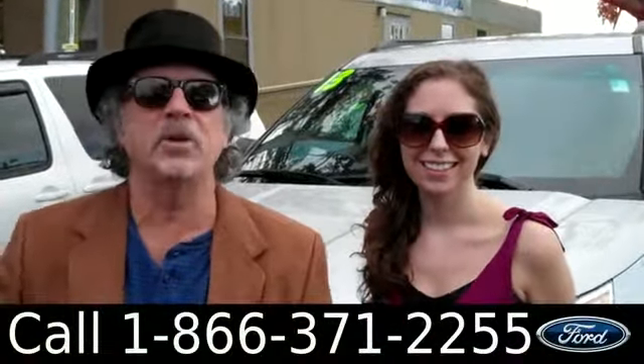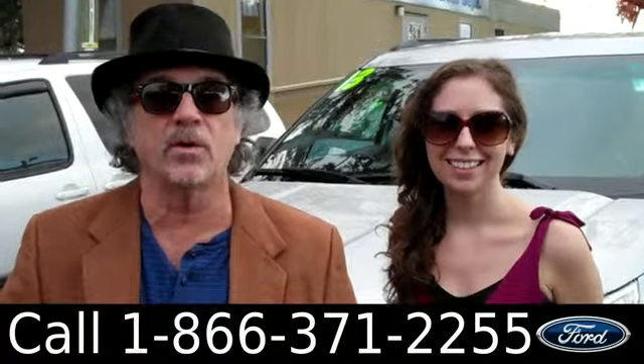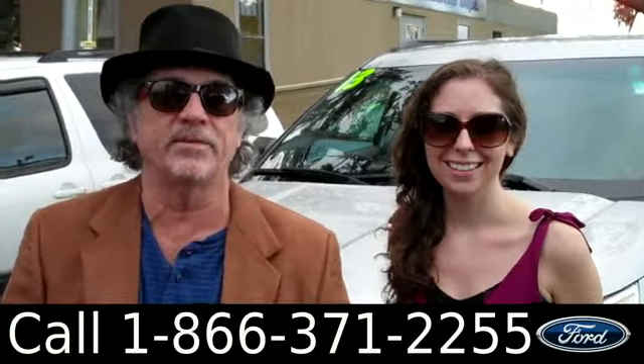Hey, this is Randy and I'm Ashley. SantaFe Ford, located just nine minutes from Gainesville — a short drive from Ocala or Lake City or any of the surrounding areas. We're right off of I-75.